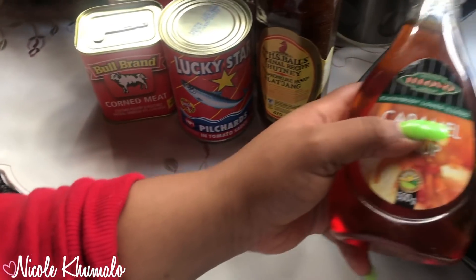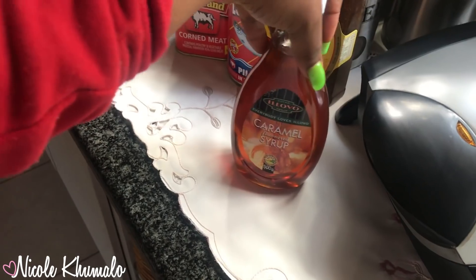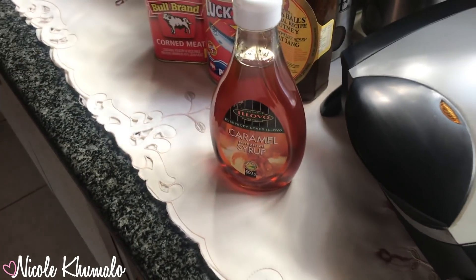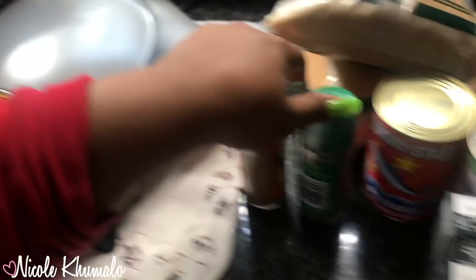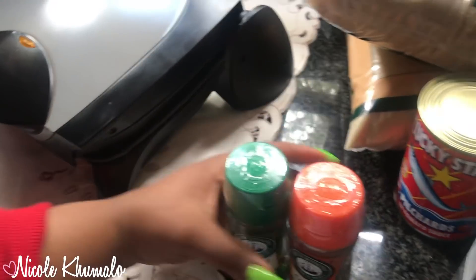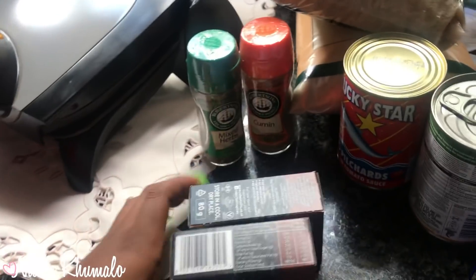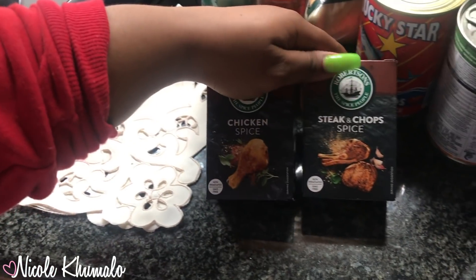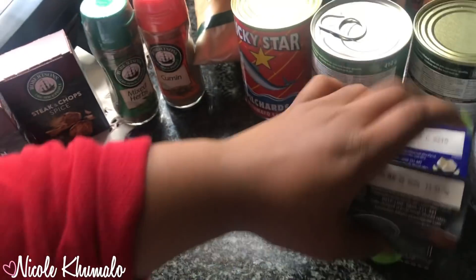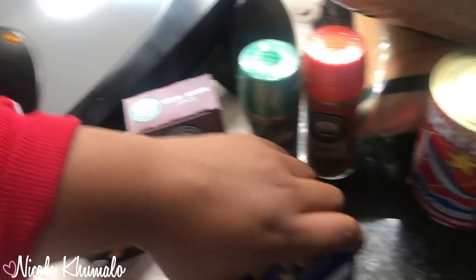We got caramel syrup — also for my coffees or tea. You know how Starbucks cups look with the syrup on the sides? That's mainly how I do it — I'll show you one day, probably not in this video. We got mixed herbs, cumin spice, and then chicken, steak and chops spice — love this new brand packaging by Robinson. We also got barbecue and garlic flakes.